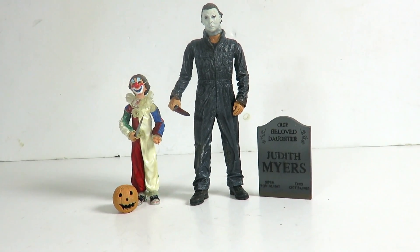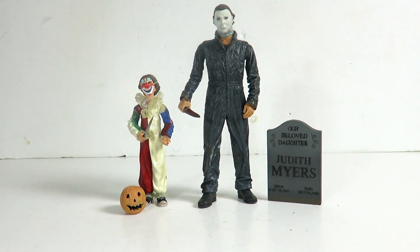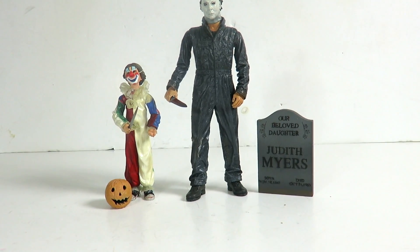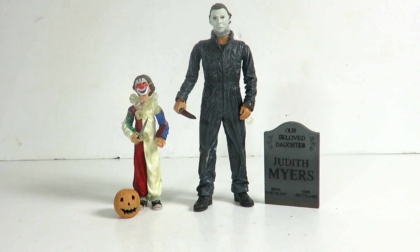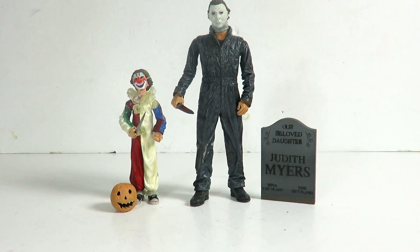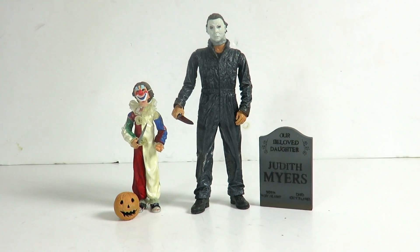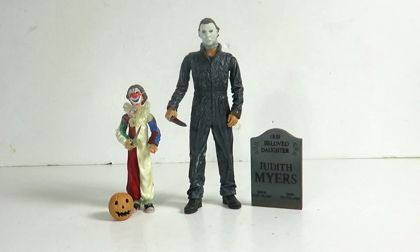This is a set that I picked up loose at Frank and Sons a few weeks ago. The NECA Michael Myers figures are not easy to come by anymore and they are really expensive. You can probably get one loose for maybe fifty to a hundred dollars, and if you get this set right here, maybe a hundred and fifty. This set goes for over a hundred dollars in package, maybe two hundred depending on the seller.